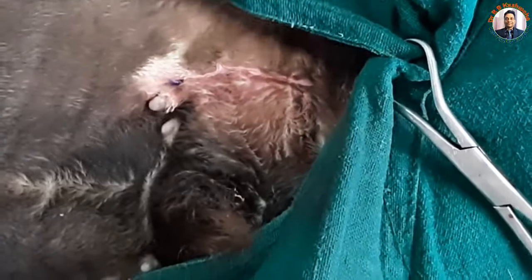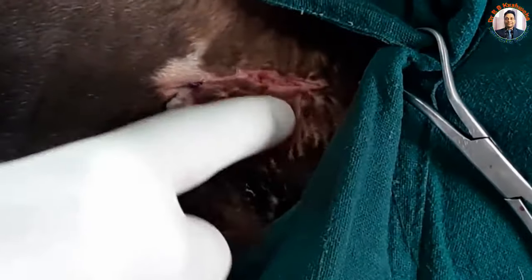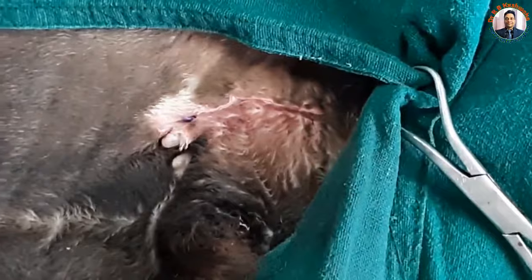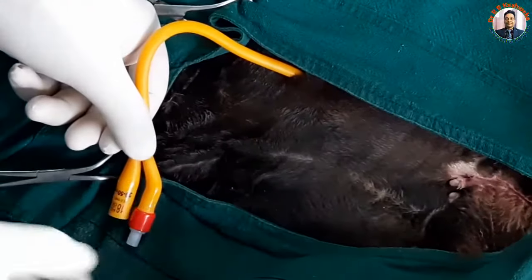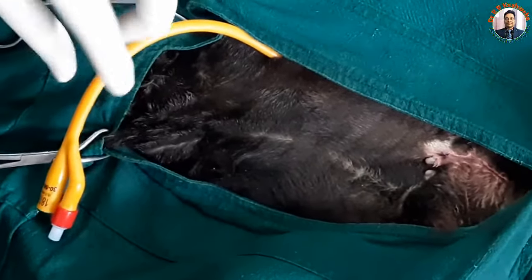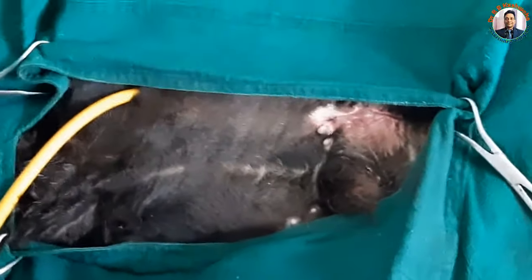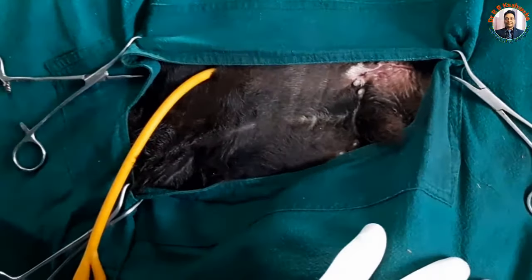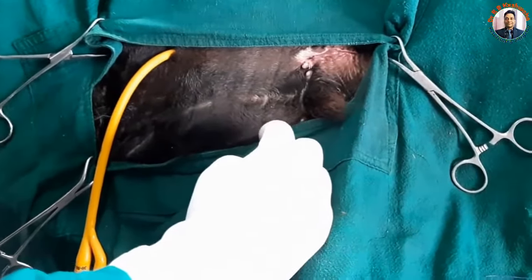We have closed this laparotomy incision and applied subcuticular suture. You can see there is a dribbling of urine from here, and some crystals are also coming through this urine. With the tube cystotomy, we have not removed the calculi present in the urethra because the bladder rupture is secondary to the urethral obstruction. This tube cystotomy helps in relieving the stone from the urethra within a few days.